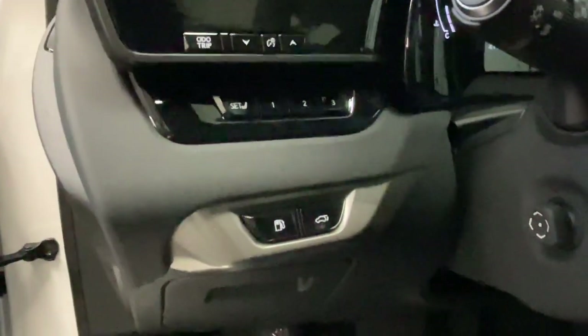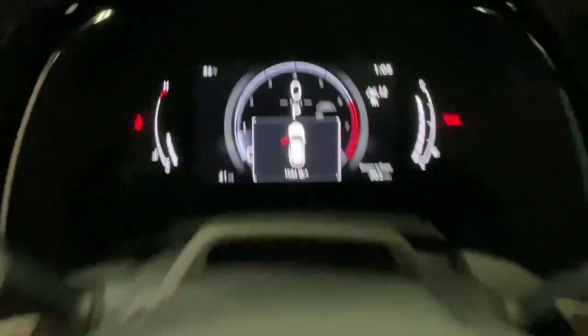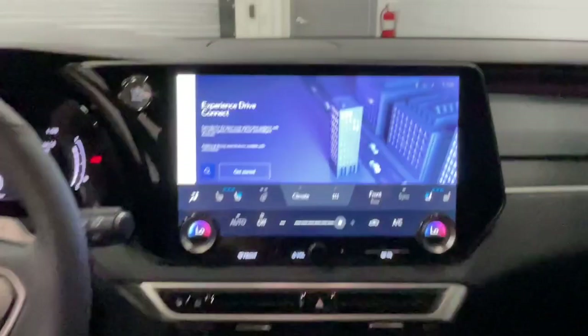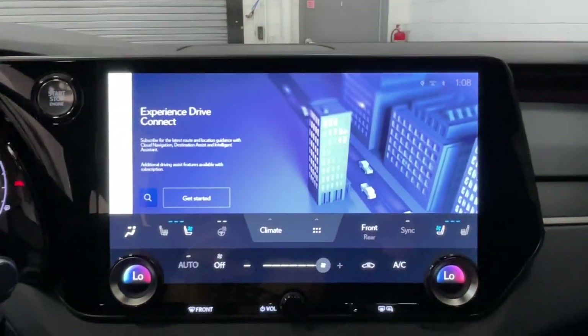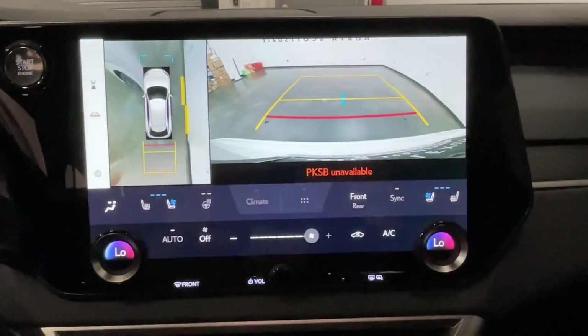this boldly styled, beautifully crafted SUV energizes you on every drive. Exciting meets everyday practicality in this athletic and versatile RX 350. See for yourself when you take it out for a test drive. Our professional staff looks forward to giving you excellent service.